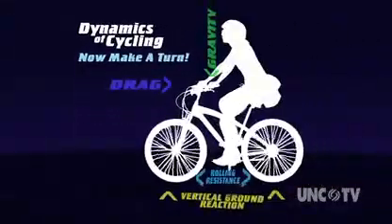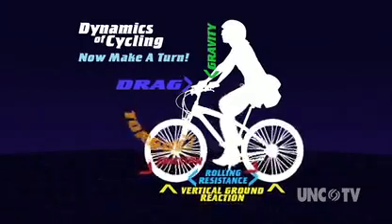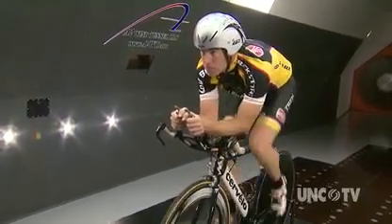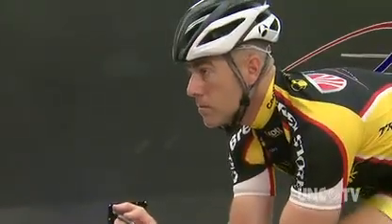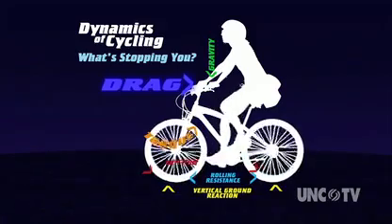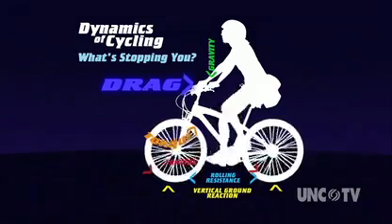Making a turn adds even more force: increased wheel friction, plus torque and centrifugal force. The laws of physics dictate that most of these forces can't be changed — gravity is gravity. Different tires and bike designs can reduce road friction, but only a little. Fortunately, aerodynamic drag is the largest force a rider has to overcome, and it's the one force a rider can actually do something about.